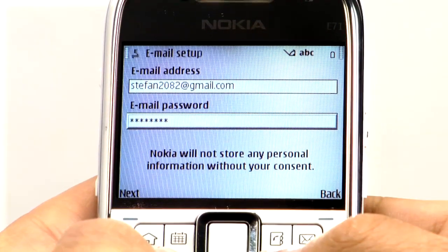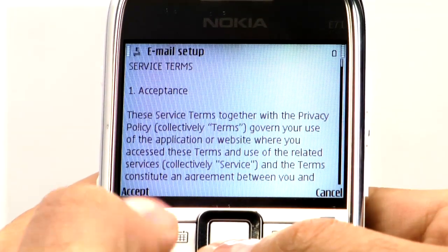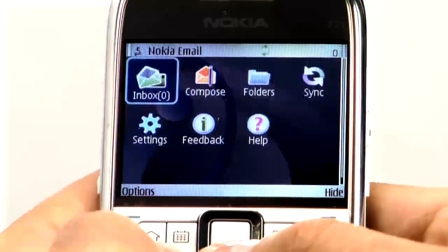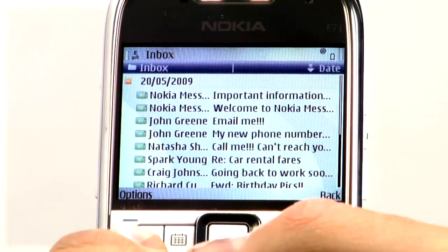Enter your email address and enter your password. You can choose to get your email delivered automatically, and you'll need to accept the terms and conditions. Now you'll see your email inbox on the main menu screen — just open that up to check your email and you're done.